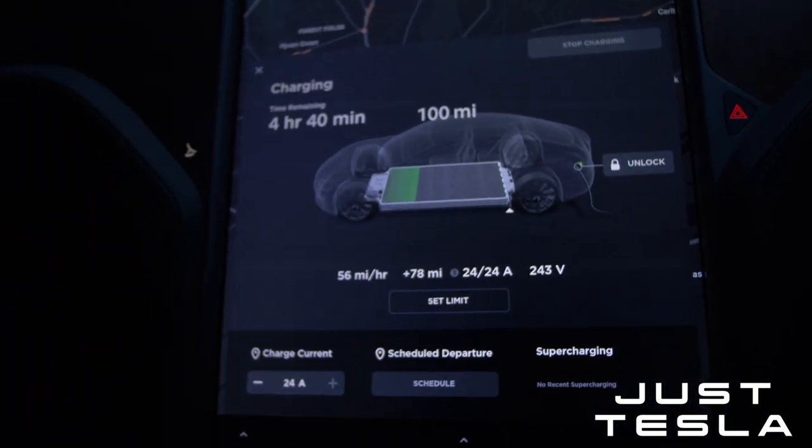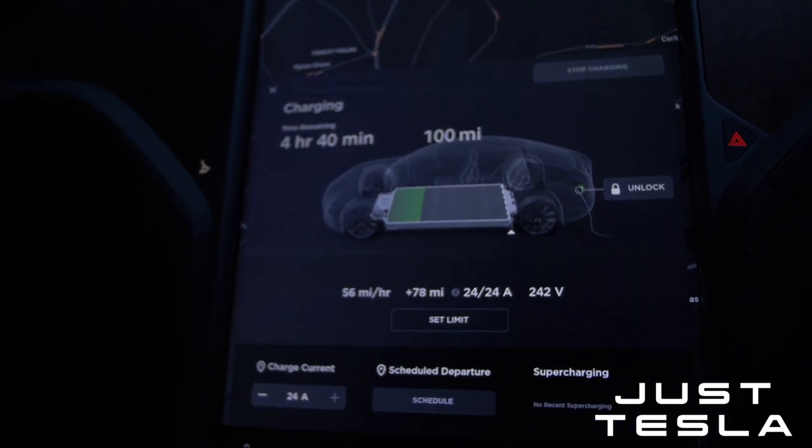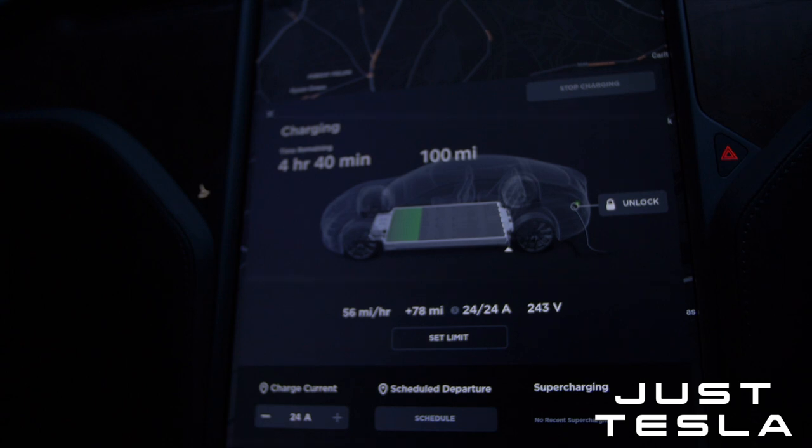It's at 78 miles so far after about an hour, sitting at 56 miles per hour — that looks like what it's going to hold. So that's the home charging sorted. Now I'm interested to head to a supercharger. It's a bit late tonight, so I'll head over to Grantham tomorrow and see just how fast the new 2020 Model S Long Range charges at a supercharger.